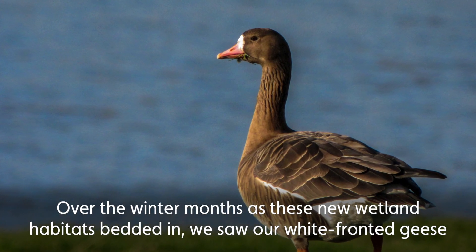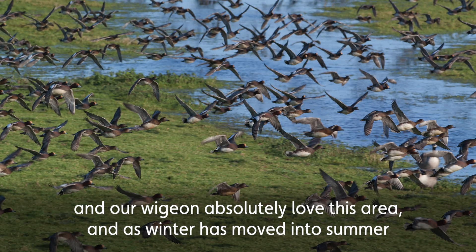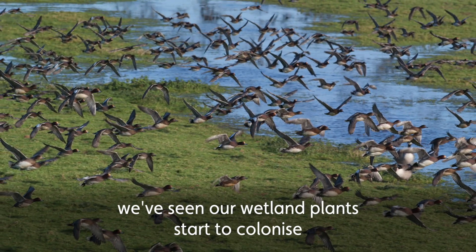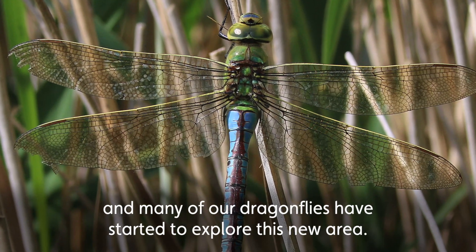Over the winter months, as these new wetland habitats bedded in, we saw our white-fronted geese and our wigeon absolutely love this area. And as winter has moved into summer, we've seen our wetland plants start to colonise and many of our dragonflies have also started to explore this new area.